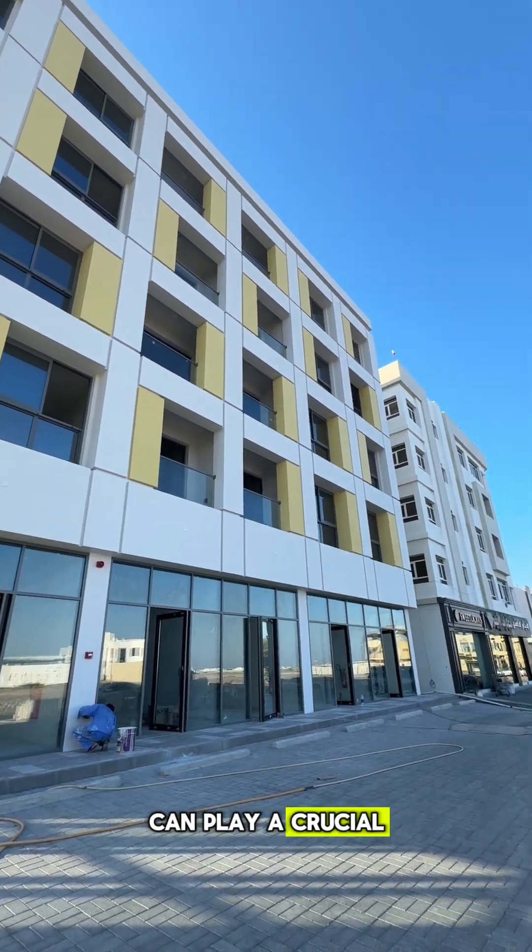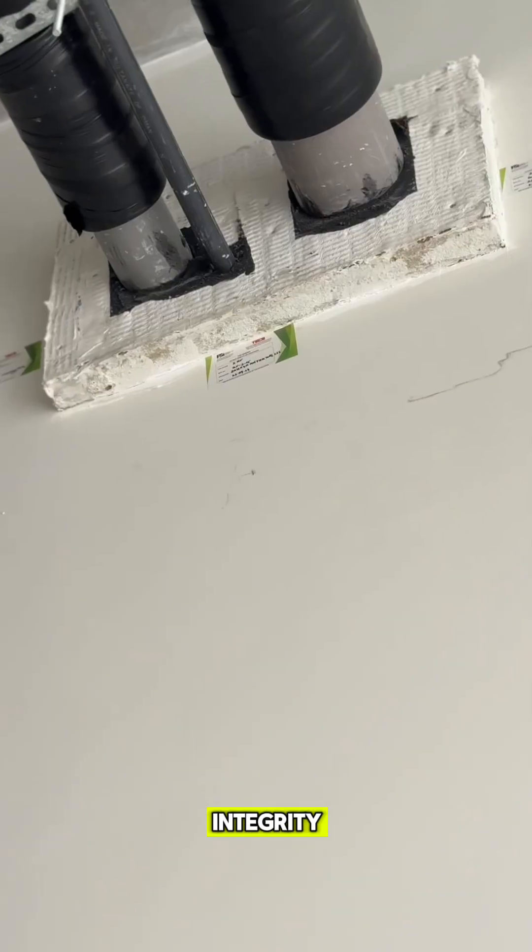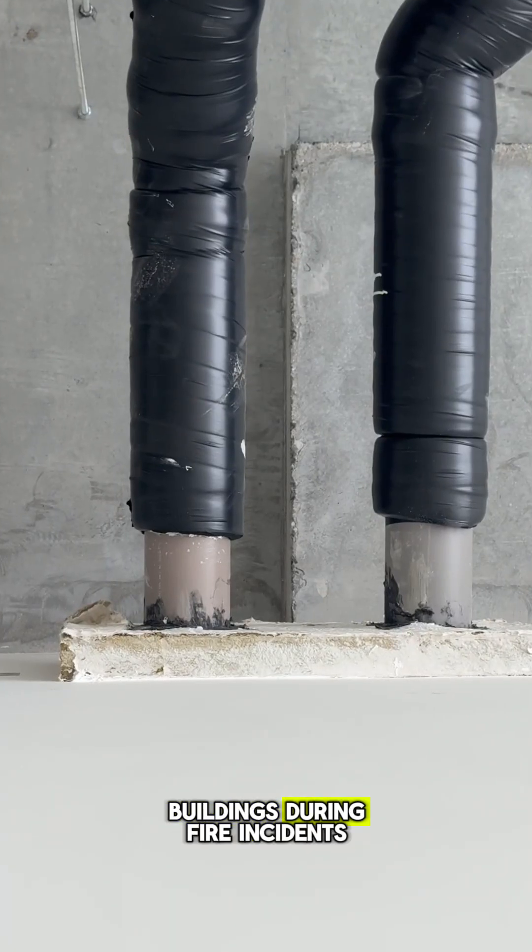Passive fire protection systems can play a crucial role in ensuring the safety, integrity and resilience of your buildings during fire incidents. We're joined today by one of our specialists who can explain to us the importance of passive fire protection.